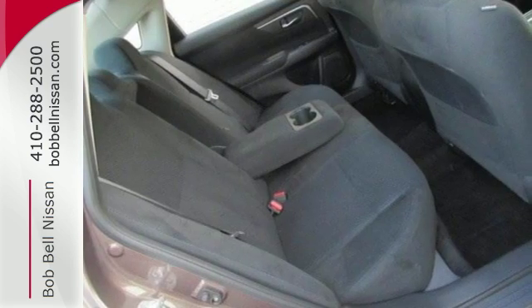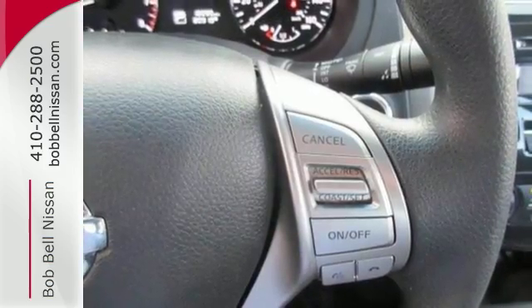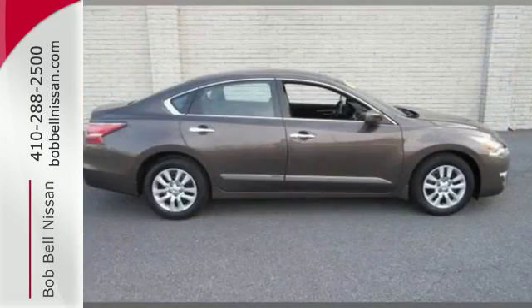The serene cabin is both spacious and luxurious, with premium materials and great features like push-button start and Bluetooth. This Altima has it all.